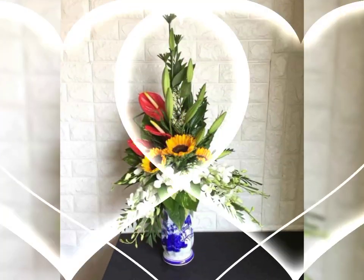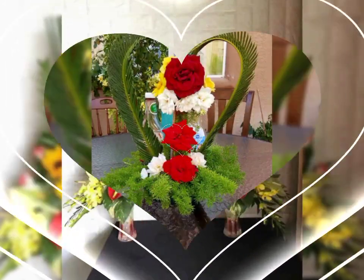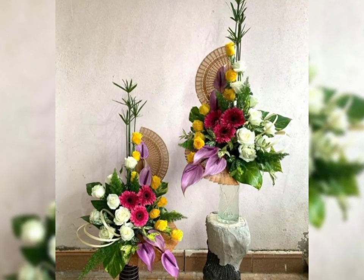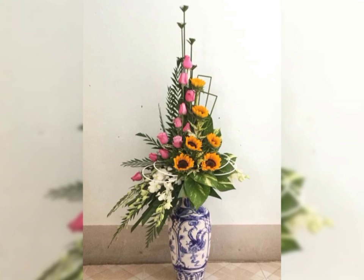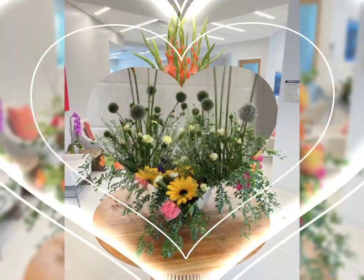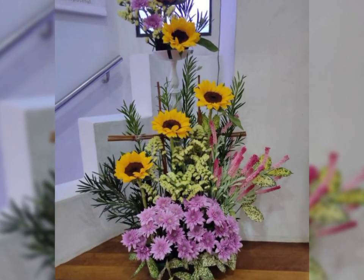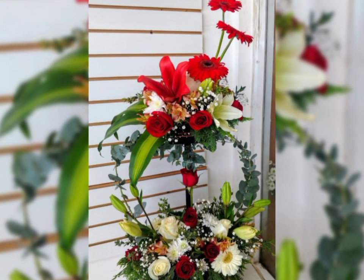Flower Decor channel provides the latest fashion and new lifestyle events from around the world. You will find here new videos about all types of flower arrangement and flower decoration, new lifestyle, home decor, love flower arrangements, gift flower arrangements, different event flower arrangements, and different style flower arrangements.